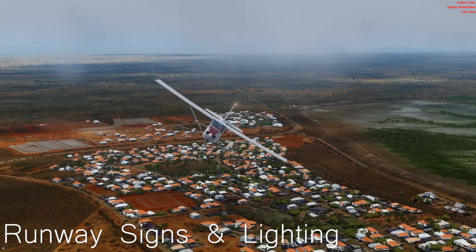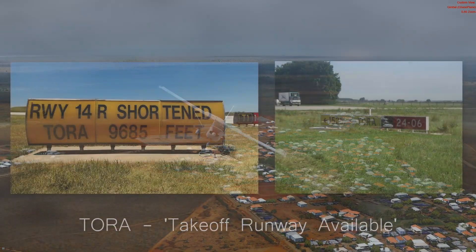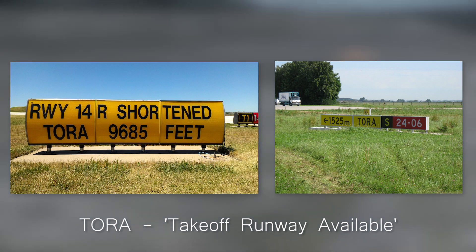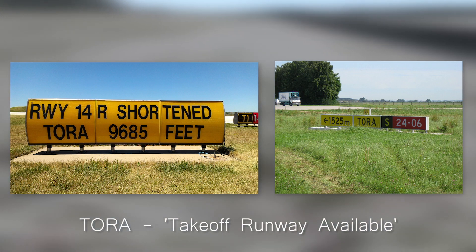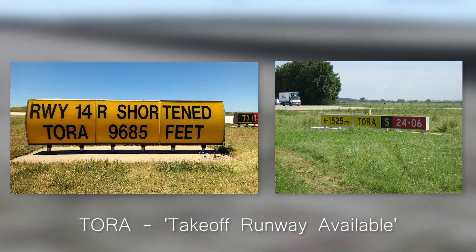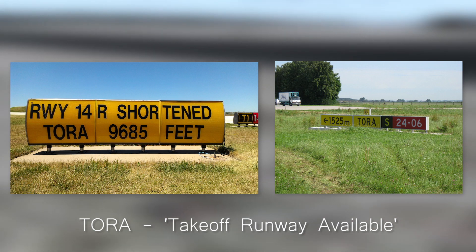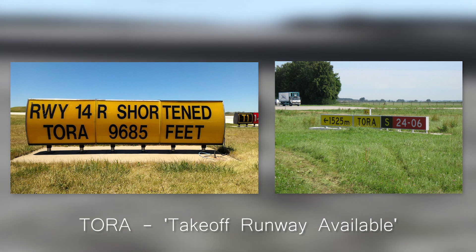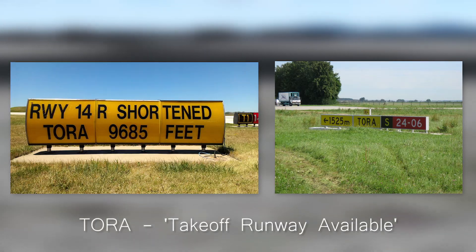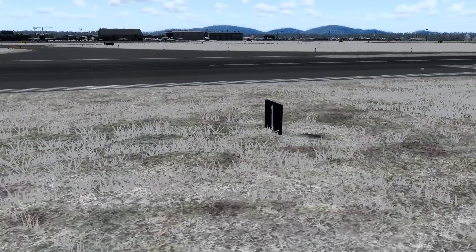There are a few specific signs to watch out for when approaching an active runway. First, let's look at intersection takeoff signs. These are yellow signs that indicate the distance you have if you wanted to take off left or right from your current position. These might be irrelevant for larger aircraft that always need full length, but as you're in a C172, these can be a helpful guide if you don't want to taxi all the way to the end of the active.